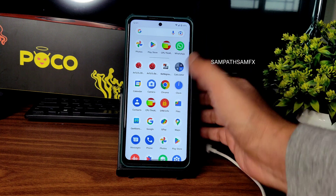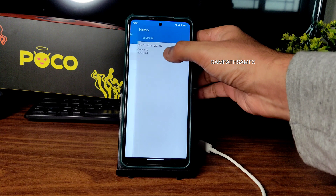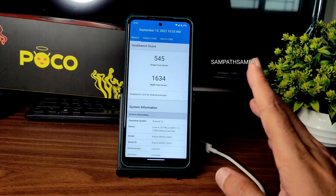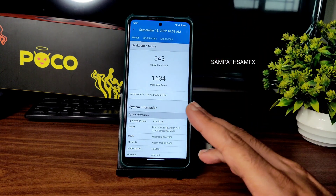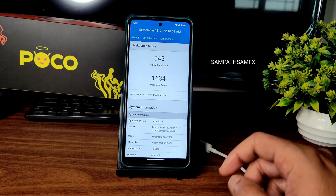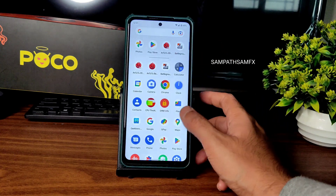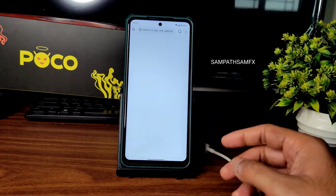Moving to Geekbench scores — the scores are very good in this particular ROM, especially the Android score which is the highest I can say. Single core score is 545 and multi-core score is 1634. The Linux kernel 4.14.198 LAUM kernel result is not that great, but the Android benchmark results are good — it's just numbers.